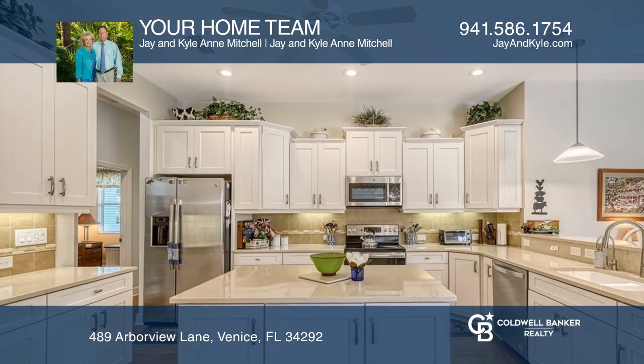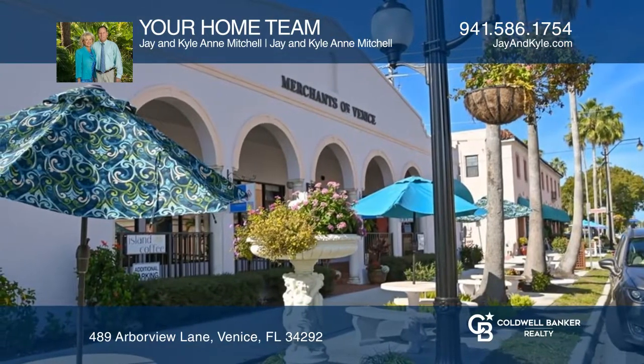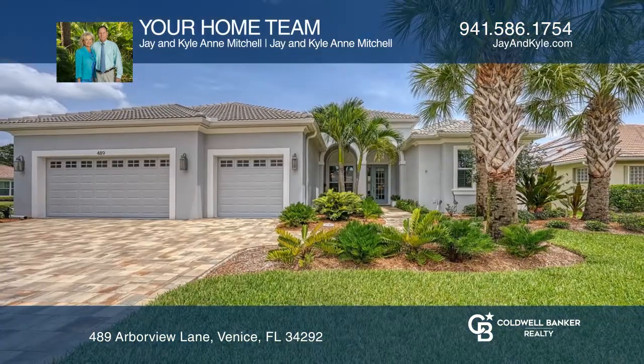This home is close to shopping, restaurants, and Venice Island with all its amenities and beaches. Make yourself at home by scheduling a tour with your home team.